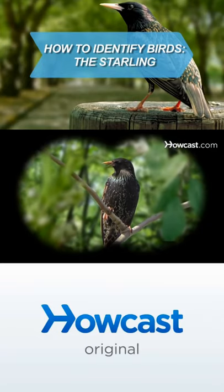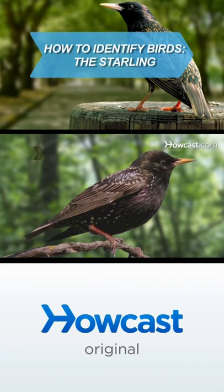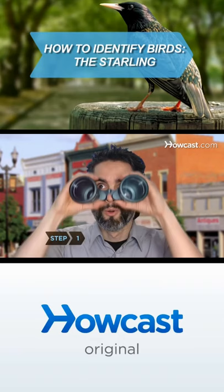Although the starling is not native to North America, it can now be found in most of the U.S. and southern Canada. You will need binoculars and a field guide. Step 1: Consider the bird's appearance through binoculars and compare it with pictures in your field guide.